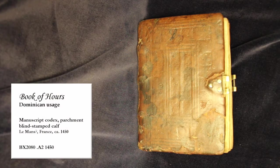Hello and welcome to the Special Collections and Rare Books Department here at Ellis Library. What we have for you today is a manuscript book of ours written in or around the year 1450 in northwestern France.